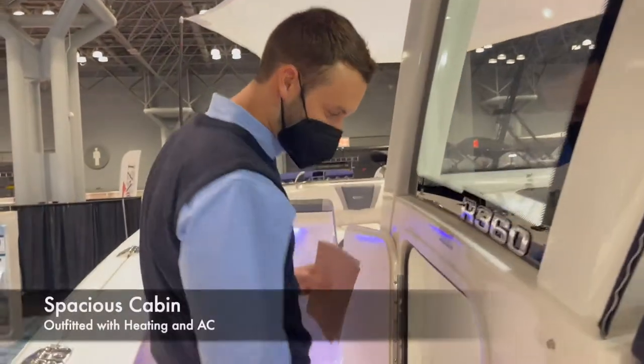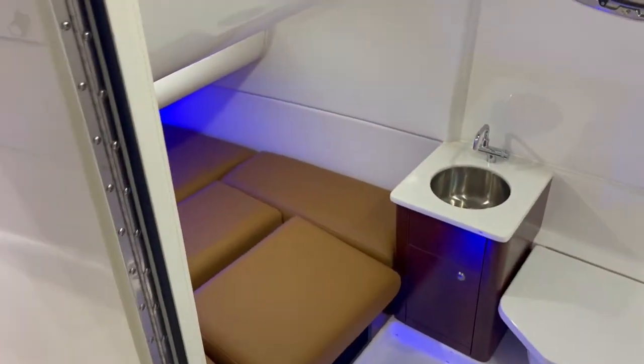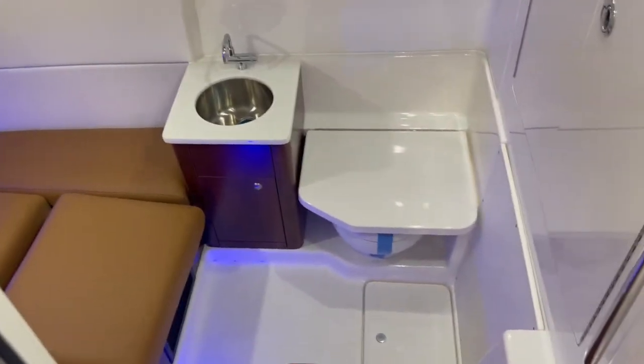Moving up here, we have a nice spacious cabin for a center console that you can sleep in. There is heating and air conditioning. The boat also has a diesel generator for the overnight trips.